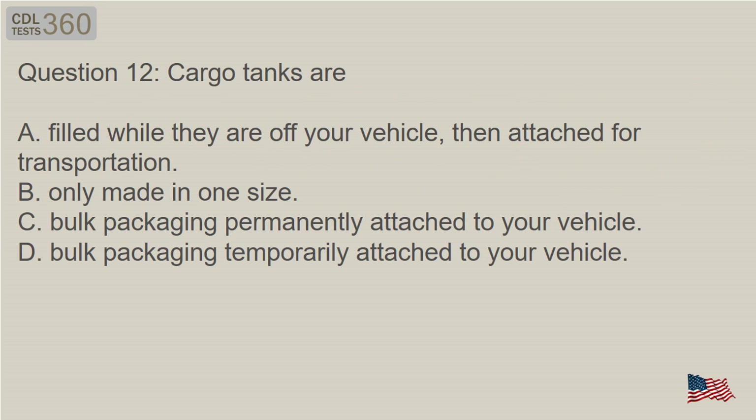Question 12: Cargo tanks are — A. Filled while they are off your vehicle, then attached for transportation. B. Only made in one size. C. Bulk packaging permanently attached to your vehicle. D. Bulk packaging temporarily attached to your vehicle.